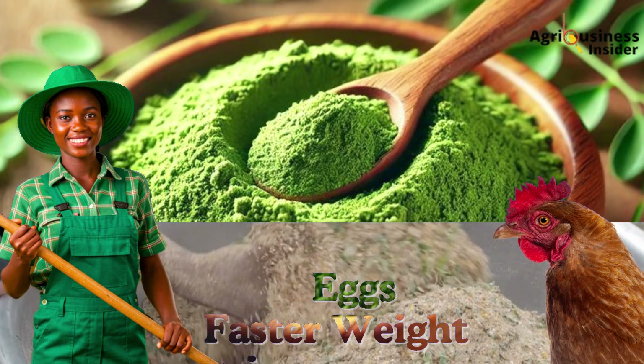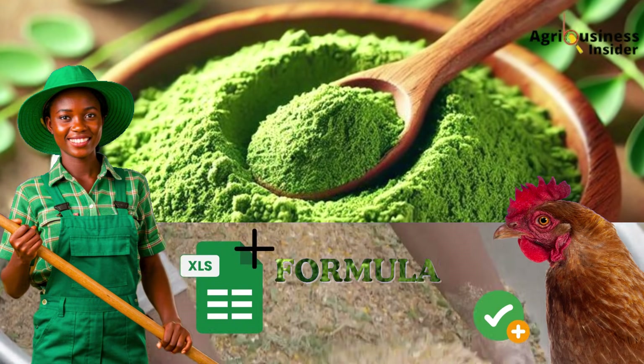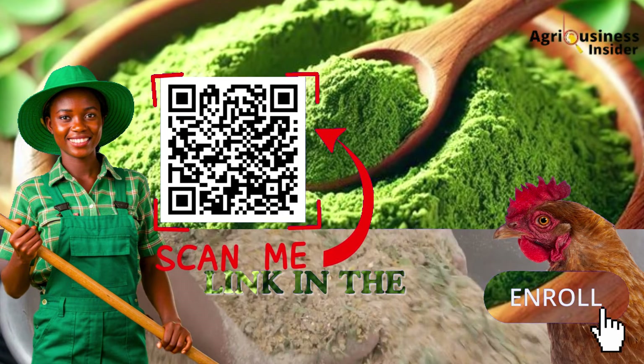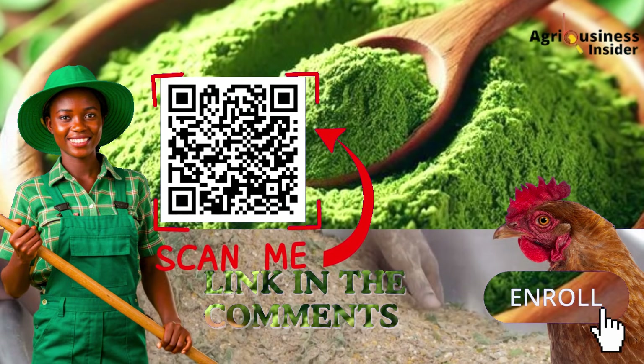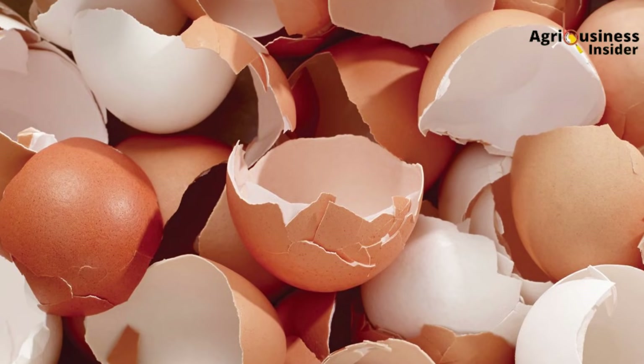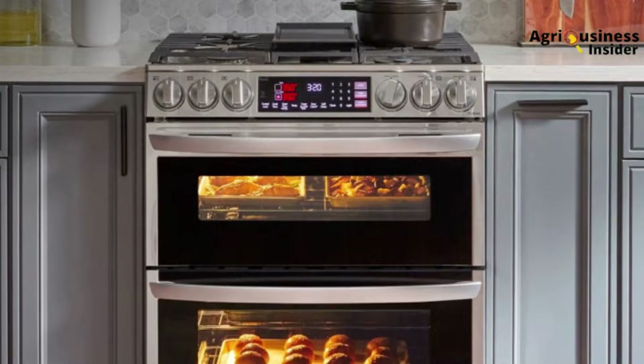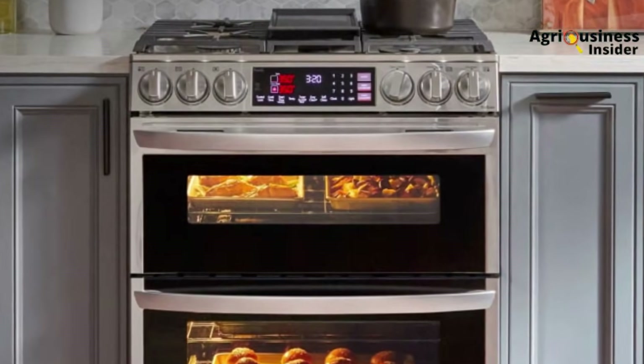Then there's the skeptic who says, 'Moringa is just hype,' but FAO field trials in West Africa and peer-reviewed research show otherwise. Moringa improves egg production, yolk pigmentation, and immunity. It's not a miracle cure, but it's a powerful feed additive when used correctly. And finally: can I use eggshells instead of oyster shells? You can, but it's riskier. Eggshells carry salmonella if not properly sterilized, and they're finer, meaning faster digestion and less benefit overnight. If you do use them, bake at 150 degrees Celsius for 10 to 15 minutes and crush coarsely.